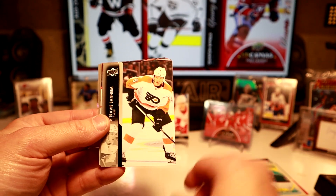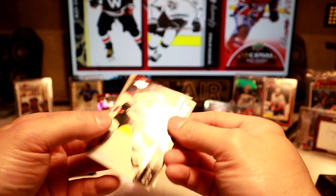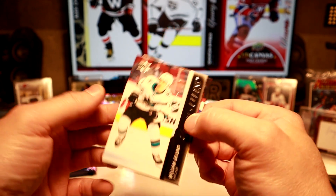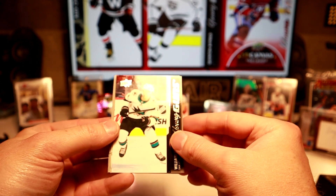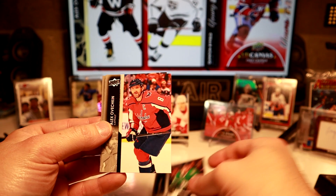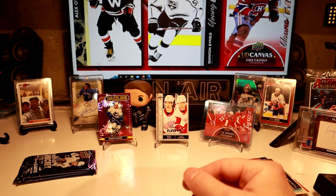We got a canvas maybe coming. Nope — William Eklund, San Jose. So that was probably our sixth Young Gun right there. We got seven in the box. It's Ovi Petrenko with the Kraken. Three packs to go.